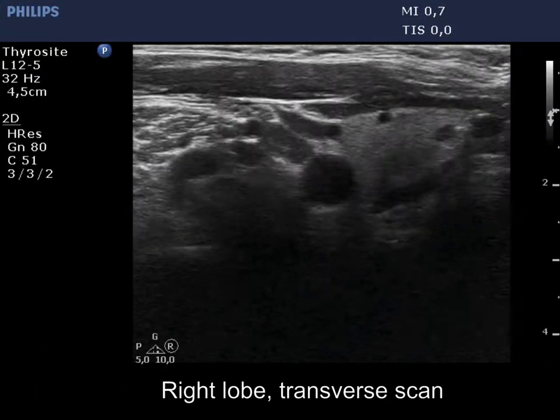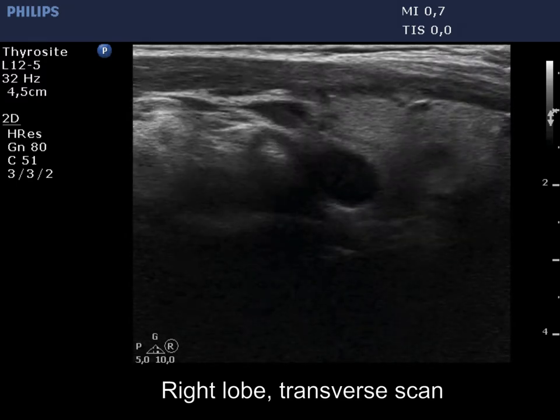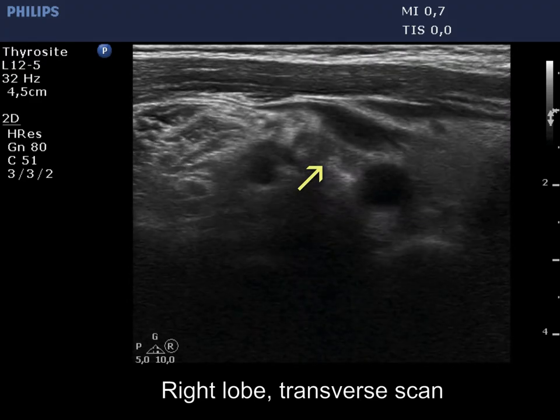There is a small hypoechoic mass — either a lymph node or a muscle fiber — marked with yellow, lateral to the carotid artery. The hilum seems to be fragmented, not regular.